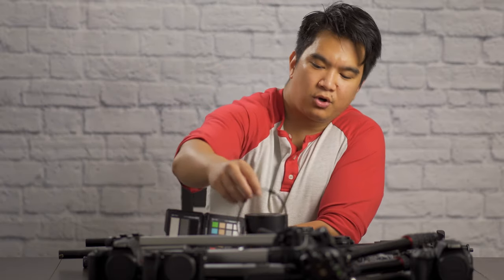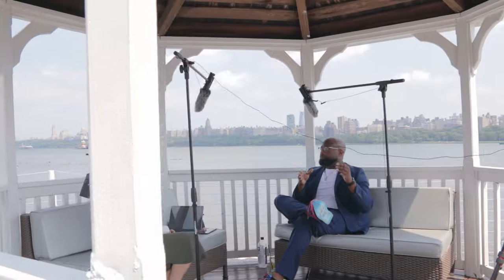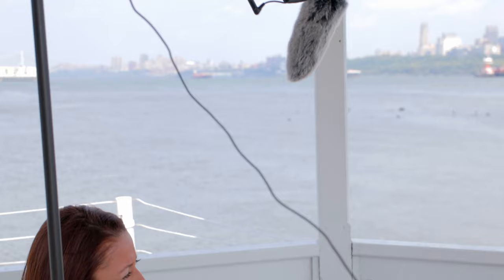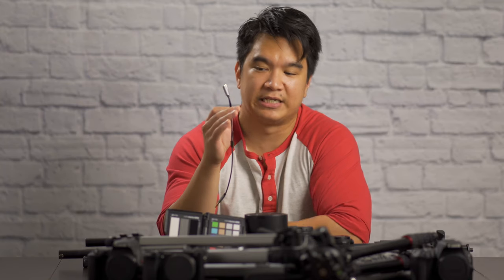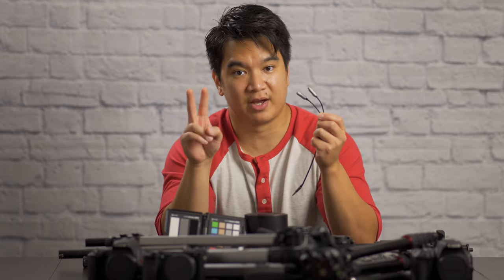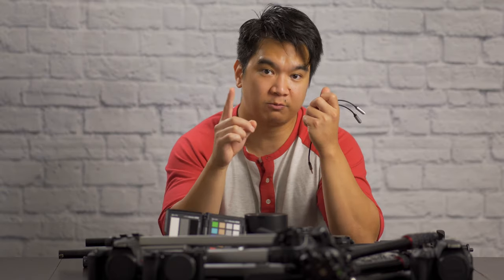Next we have the super long extension cords and this Y-splitter. The mics will be boomed up and positioned accordingly for each subject. Then the extension cord will plug into the mic and run down to the Y-splitter, and then this connects directly into the camera. This Y-splitter is a godsend when editing interviews because normally I would have both subjects mic'd up each with their own recorder, and then in post I would have to go back and forth between each recording. But because both mics plug into this and this plugs into one camera, not only do I have to deal with one recording, but that recording is already synced up to the video.